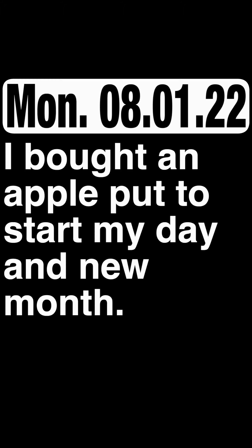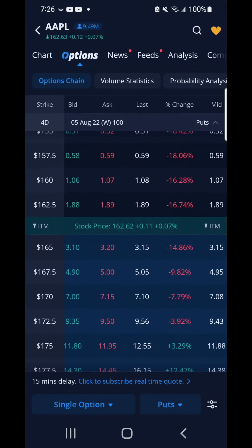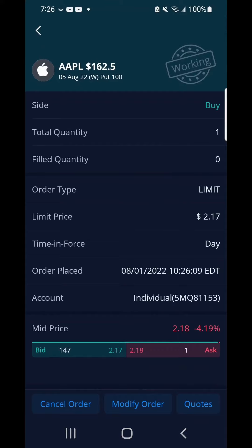My 5th week of options trading on WeBull mobile platform. I bought an Apple put to start my day and new month. My Apple put was $217 at the strike price of $162.50.